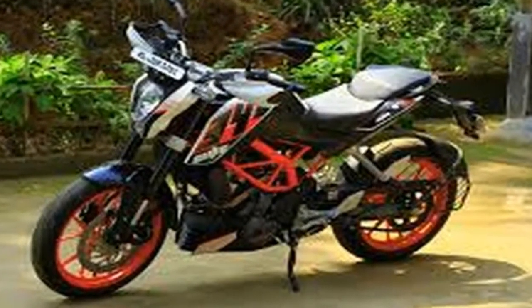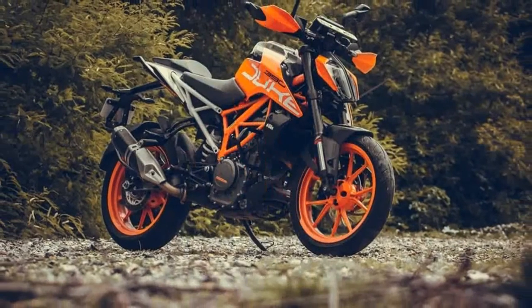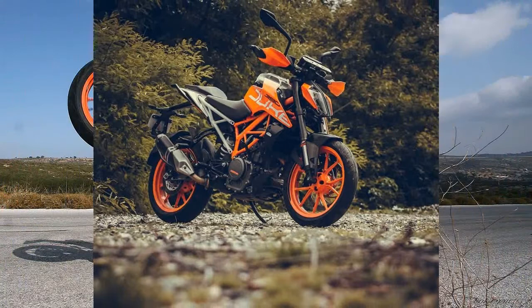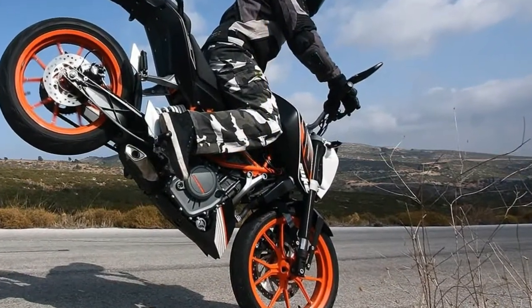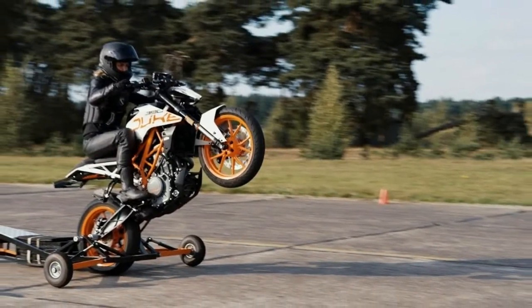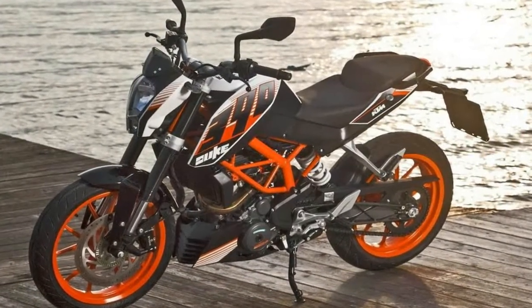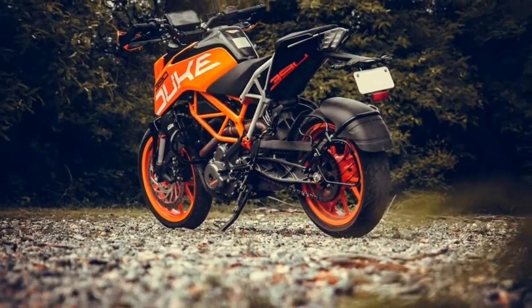KTM is getting closer to joining the small bike fray with what's presumed to be the long-awaited 390 Adventure. Spied outside KTM's test facility in Southern Europe, the bike's appearance comes just one month after BMW officially unveiled its G310GS, Kawasaki its Versys X300, and Suzuki its currently non-US-bound V-Strom 250.